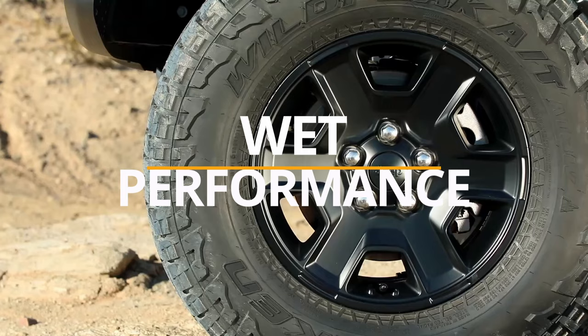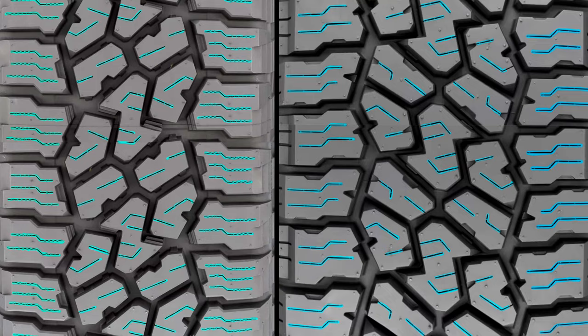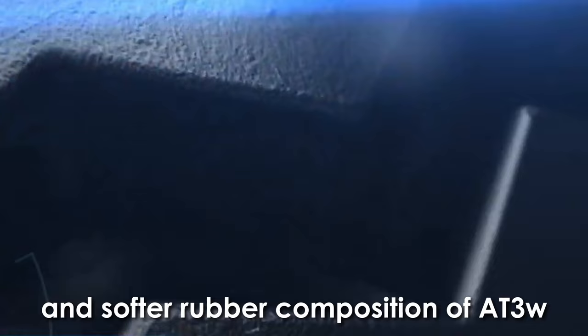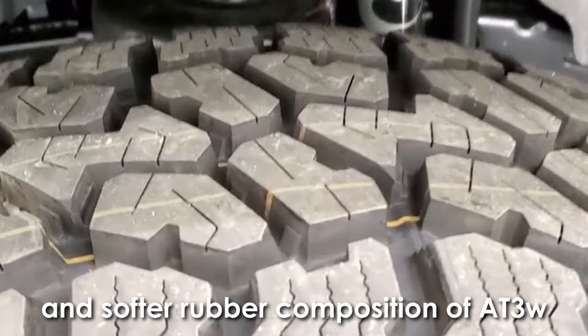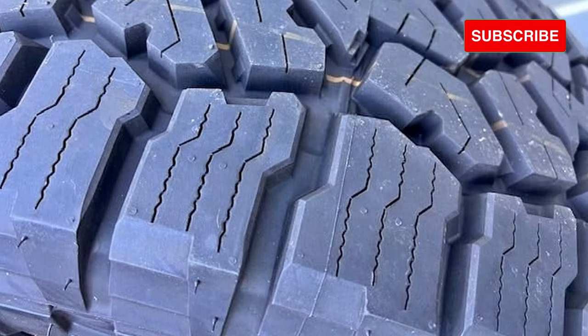When it comes to wet performance, the Wildpeak 83W interestingly demonstrates a slight advantage over the 84W. This is because of two main things — sipes and rubber composition. While both tires feature an equal number of sipes, the combination of interlocking siping structures and the softer rubber composition of the 83W enhances the sipes' ability to absorb water more effectively.